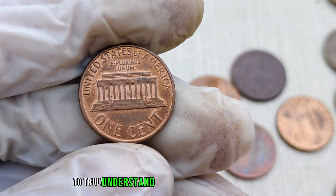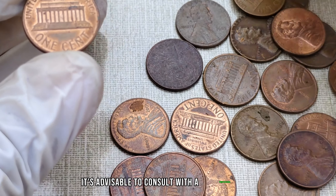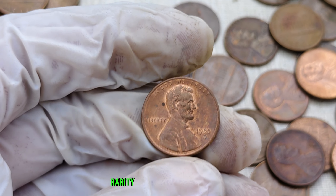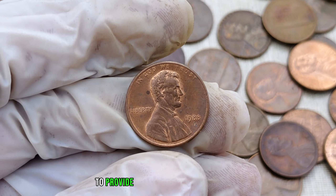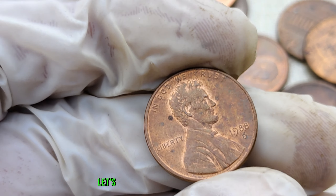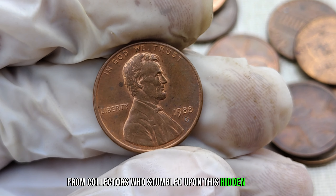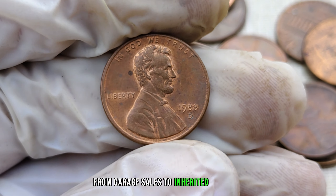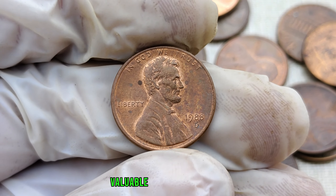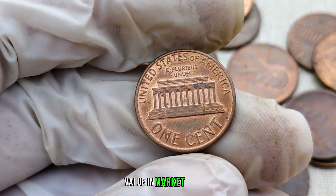To truly understand the potential worth of your coin, it's advisable to consult with a professional coin appraiser. They can assess factors such as condition, rarity, and historical significance to provide an accurate valuation. Before we wrap up, collectors have stumbled upon this hidden treasure in places like garage sales and inherited collections, highlighting the unexpected places where valuable coins can be discovered. Finally, this coin's value in the market is $2 million.